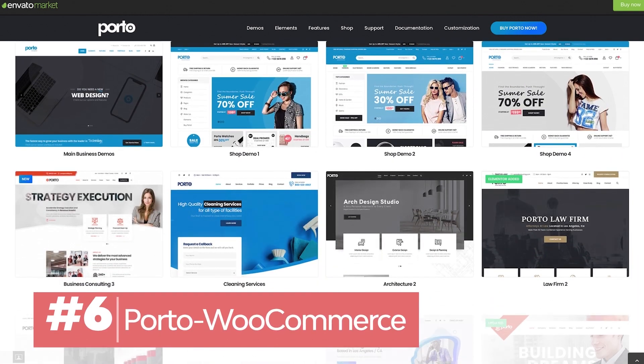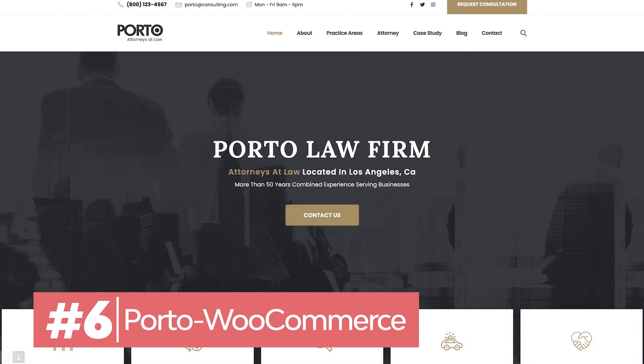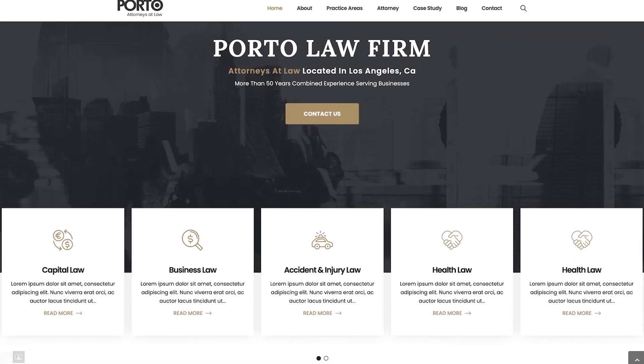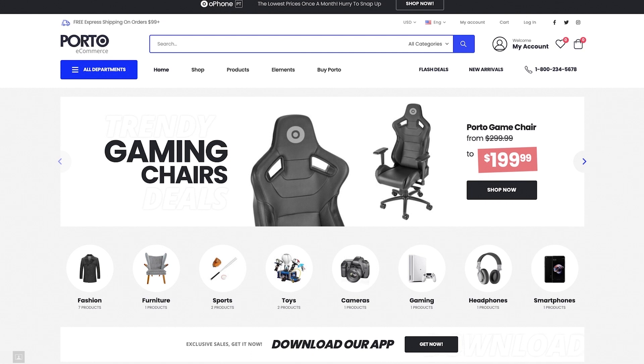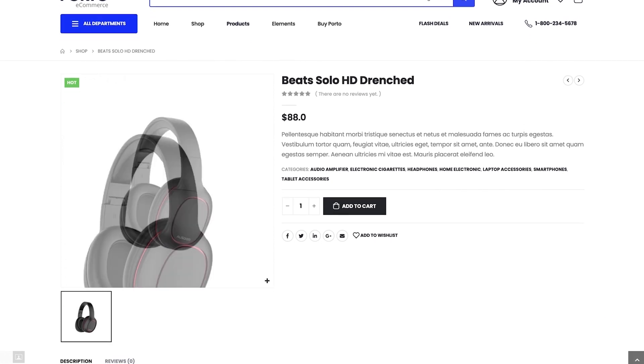Interested in the best WooCommerce website templates? Free e-commerce website templates can't beat Porto. Porto features full compatibility with Visual Composer and Elementor, both WordPress page builders. Plus, it comes with over 90 ready-to-use demos.